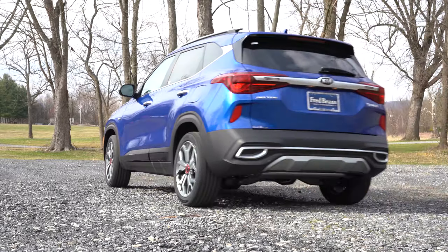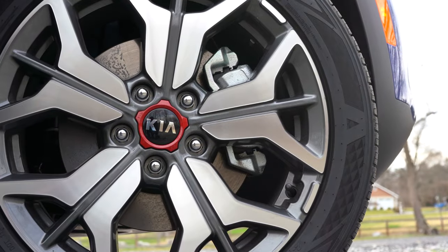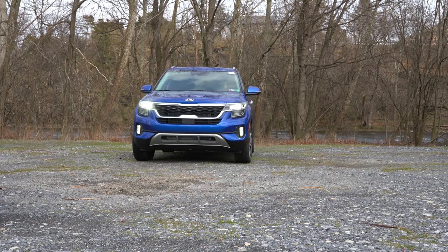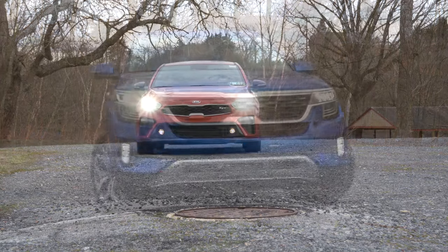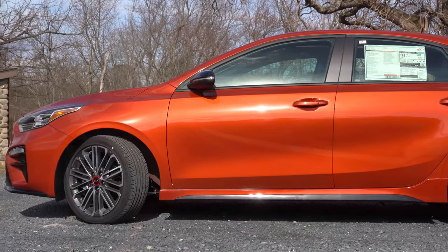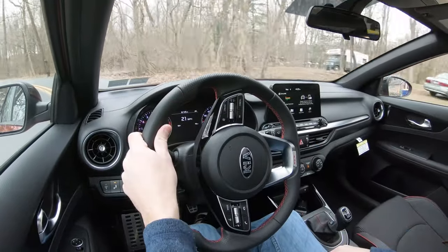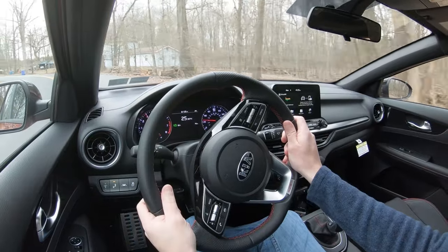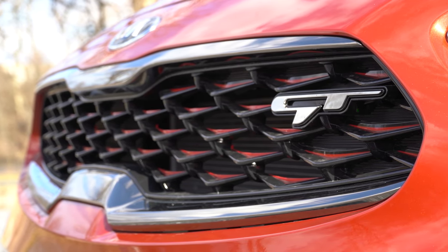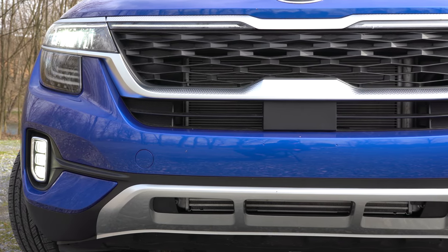Here's the kicker: that 10-year powertrain warranty applies to the original owner only. If you buy a used Kia, the 10-year 100,000-mile powertrain warranty will not apply to you. However, the bumper-to-bumper warranty is transferable. Kia also has a 10-year 100,000-mile battery warranty for their hybrid and electric vehicles. And Kia offers five-year 60,000-mile roadside assistance coverage as well.